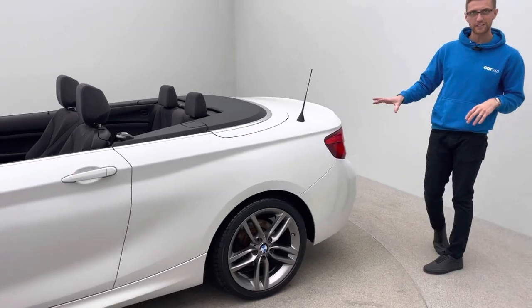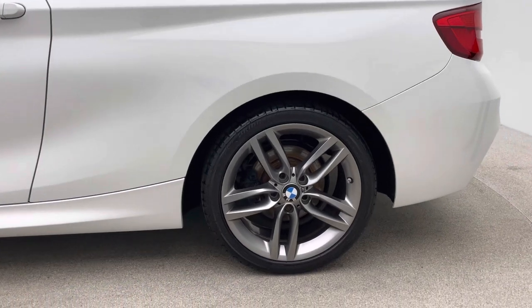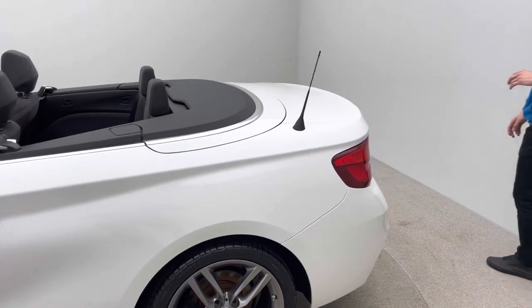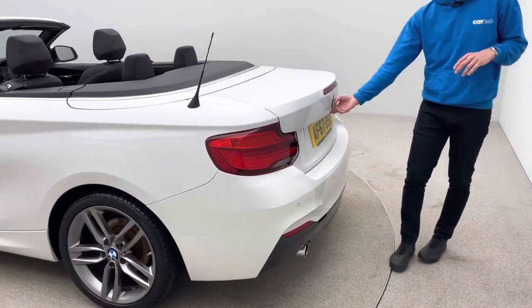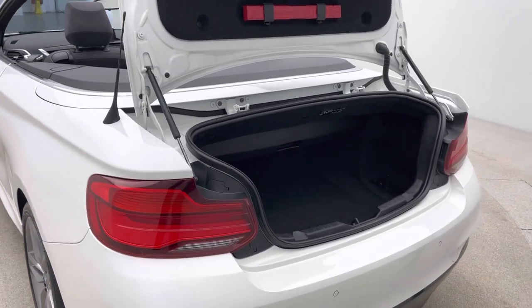Going around the car, it's finished in Alpine White with graded 18-inch ferret grey alloy wheels, which are a factory option. Coming around the back of the car, you'll see it's got reverse parking sensors and LED rear lights.